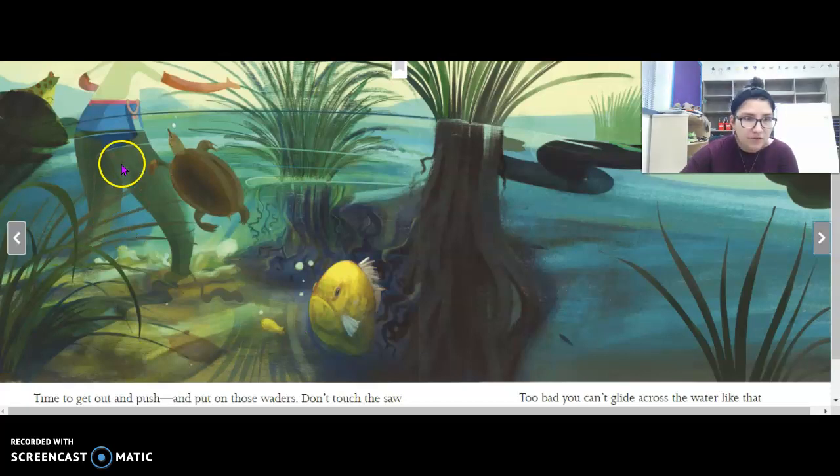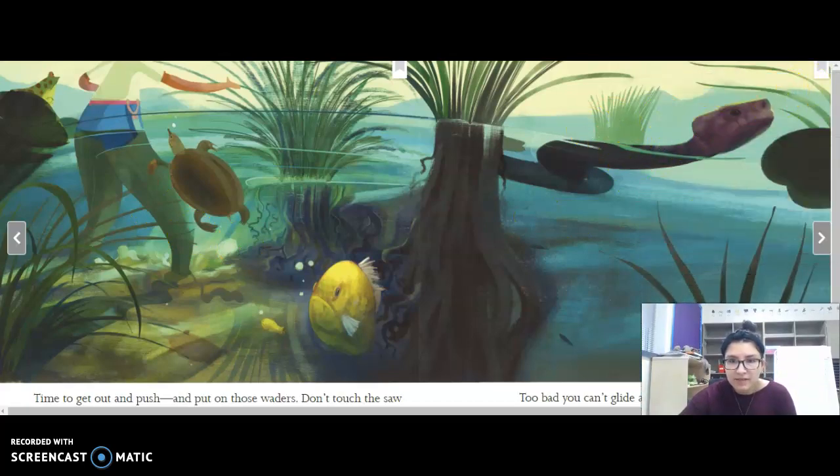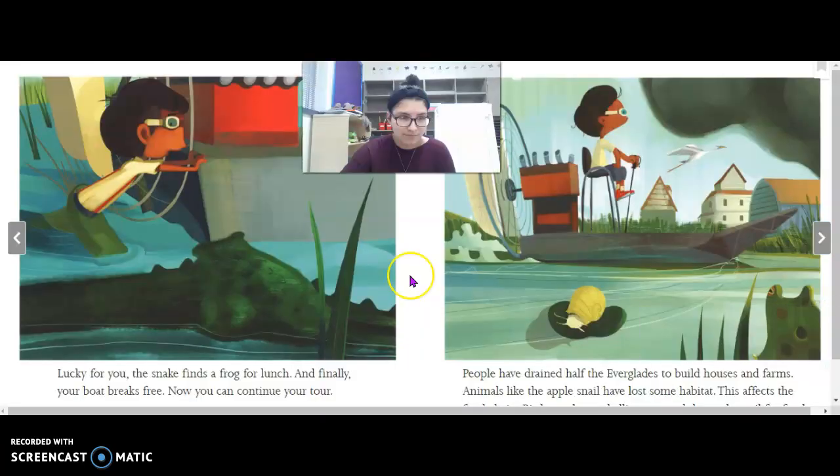Do you see his hip waders? Oh, what is that — is that a snake? There's a fish and a turtle. The grass is sharp, so he's not supposed to touch it. Too bad you can't glide across the water like that water moccasin. This is a water moccasin — it's a type of snake, which is highly poisonous. Lucky for you, the snake finds a frog for lunch, and finally your boat breaks free. Now you can continue your tour.